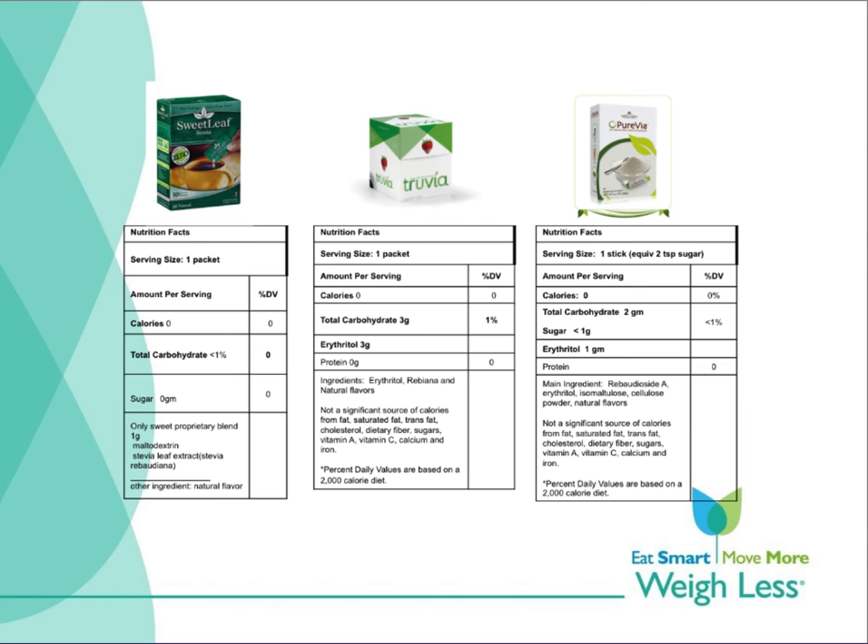This slide shows three stevia or REB-A based sweeteners. They have nutrition facts labels and therefore are known to be safe. Some stevia products have additional ingredients like erythritol, isomalt, and natural flavors. Some products include cellulose powders or inulin for added benefit of healthy fibers, and an ingredient like silica to give it flowing characteristics. These provide zero calories and zero carbs. Stevia comes in both powder and liquid form and is 200 to 300 times sweeter than sugar. One packet, about one gram, has the sweetness of two teaspoons of sugar.